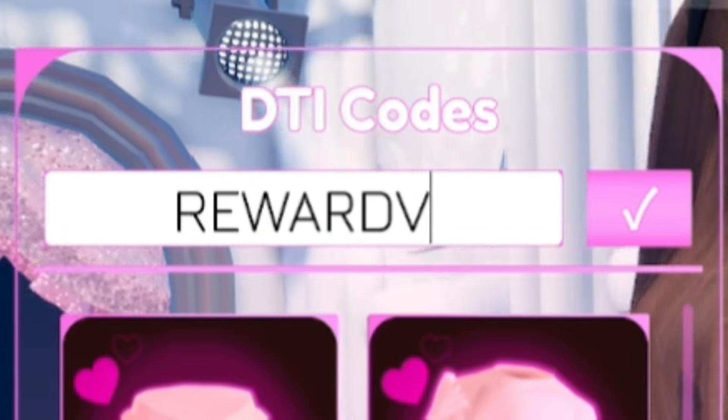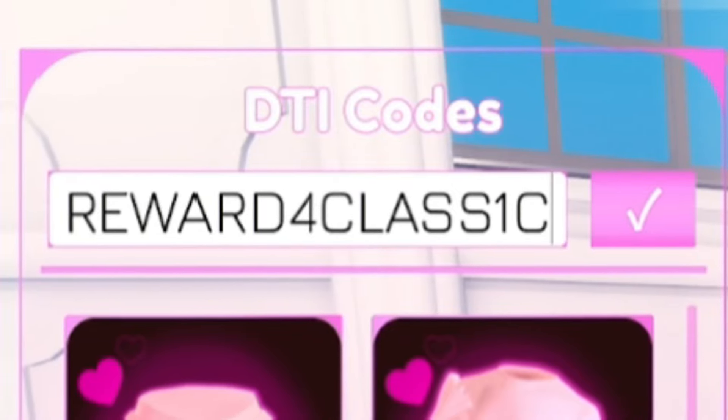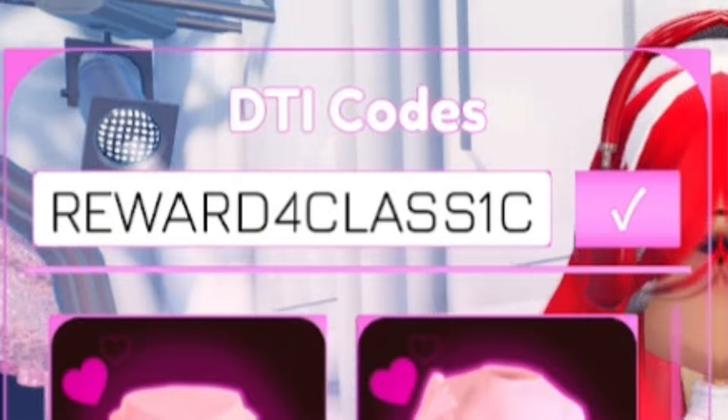Next we have RewardForClassic — R-E-W-A-R-D-F-O-R-C-L-A-S-S-1-C. Go ahead and redeem RewardForClassic. That one might say it's expired, but it might not be if you've completed the Classic quest and haven't redeemed it yet, so I'd recommend giving it a try.